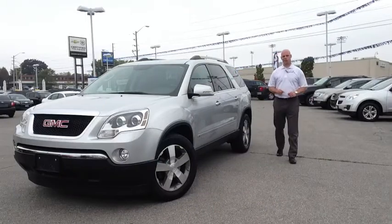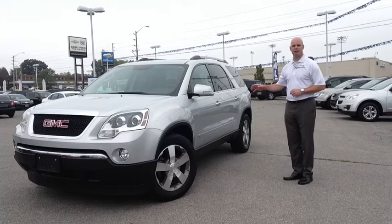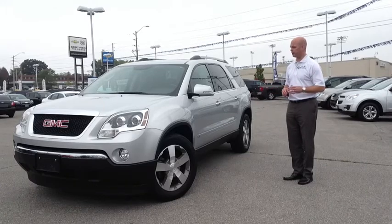This is Brandon Alexander, your internet sales coordinator here at Ontario Motor Sales. This is our 2010 GMC Acadia SLT all-wheel drive SUV.